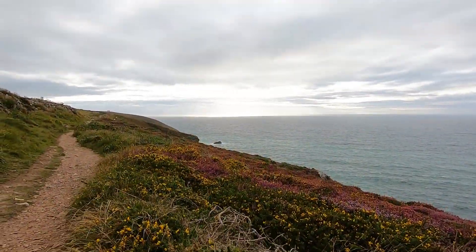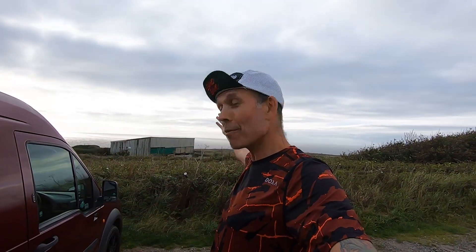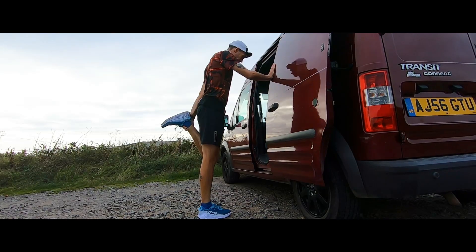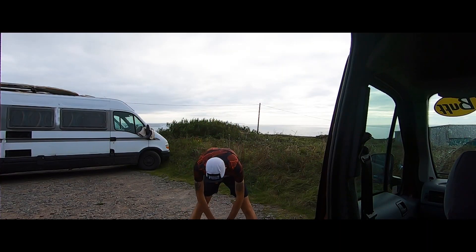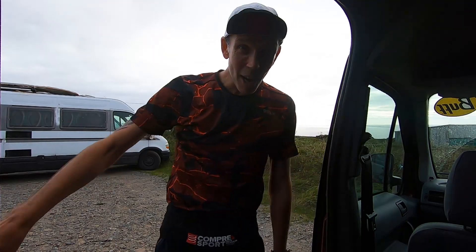We've driven up the line a bit today to St Agnes — you can see some stunning coast paths out there — and behind me is Agnes Beacon. I do a lot of training out here because the trails tend to be dry most of the year, and if you run from Chapel Porth Beach all the way up to the summit you get a 660-foot climb. Great if I'm training for mountain races. It's really the only thing missing in Cornwall — if they could drop a thousand-meter summit in the middle, I'd have everything I need right on my doorstep.